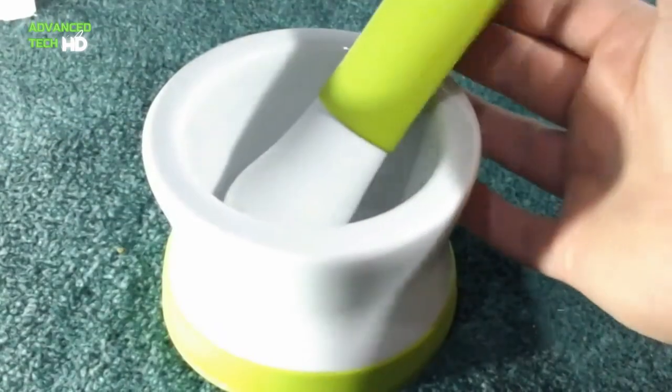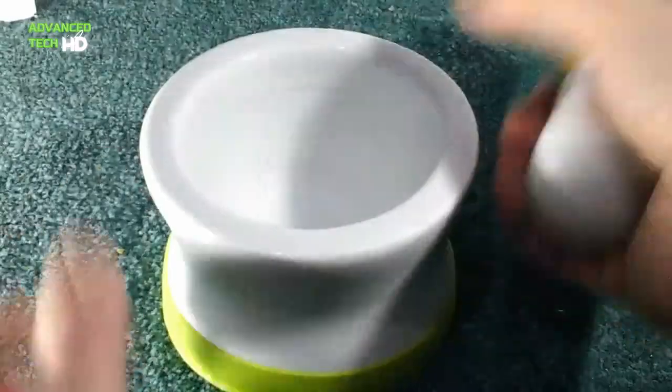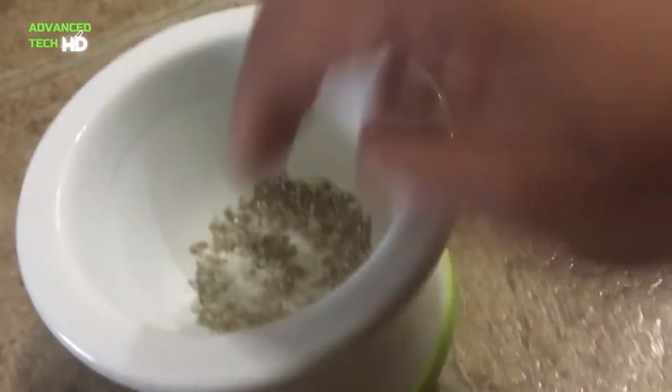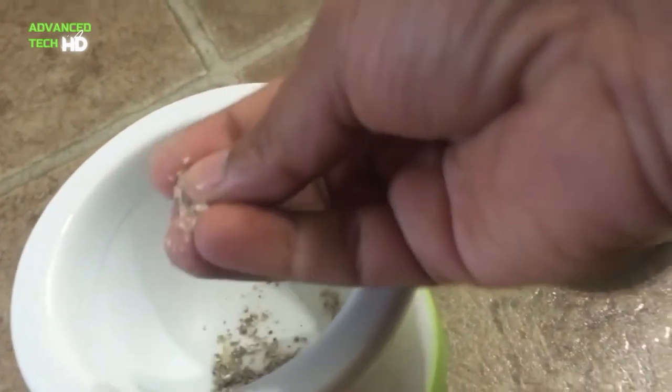The silicone pestle and mortar bowl are designed to ensure a firm grip, and avoid sliding or slipping. This mortar set has a silicone base to keep it still while you use it. The pestle has a silicone handle to make it easier to grind.